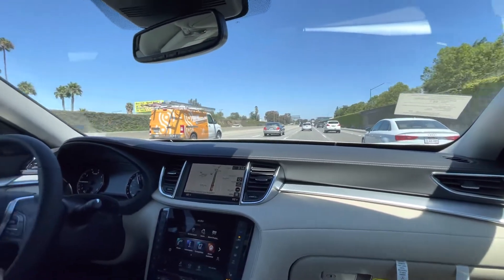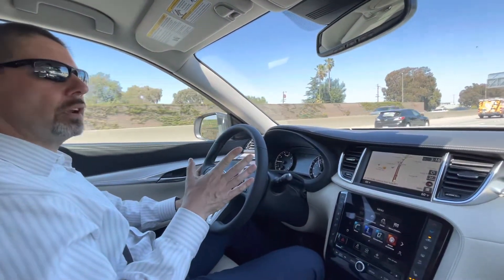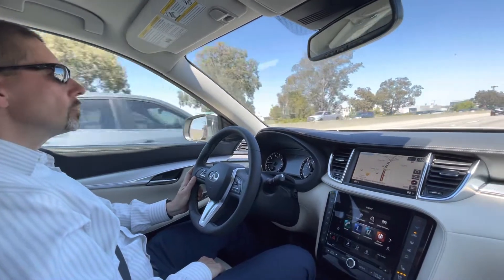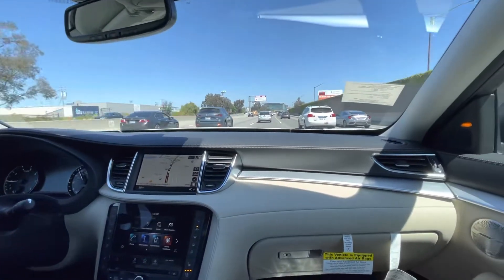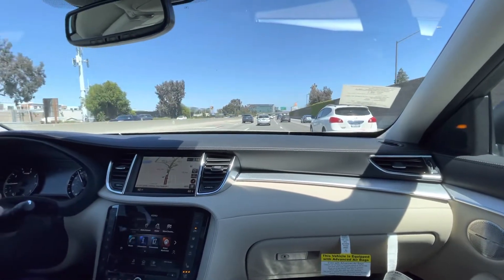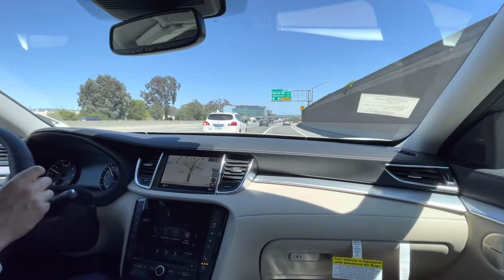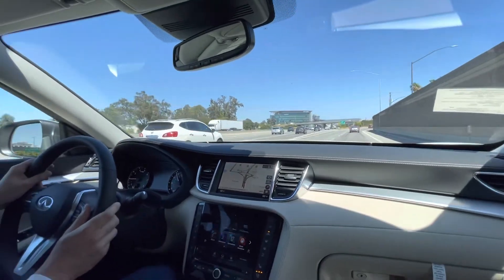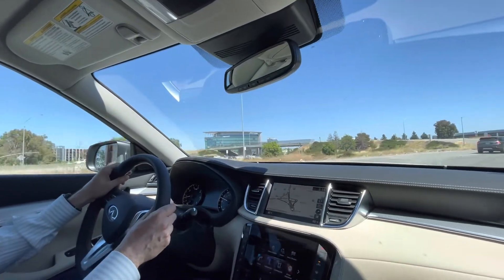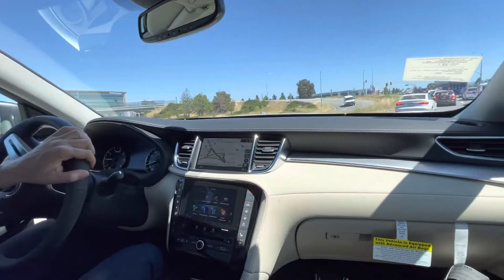Overall a nice driving experience — very quiet. You feel a little bit of wind noise and you can hear the engine, but it's not loud at all. I'm going to turn off the cruise control by touching the brake so we can squeeze in and get off the freeway. I want to turn around and accelerate again in sport mode — try to get in front of a couple of cars, put it in sport mode, and see what happens.